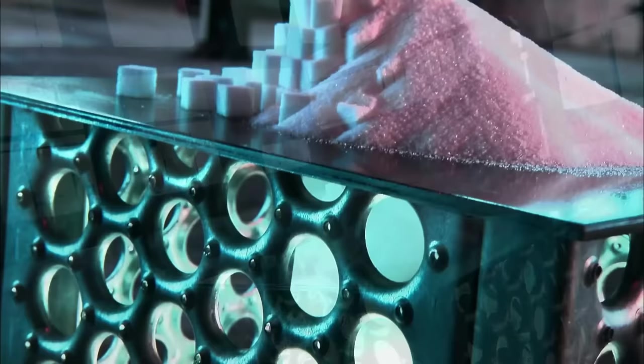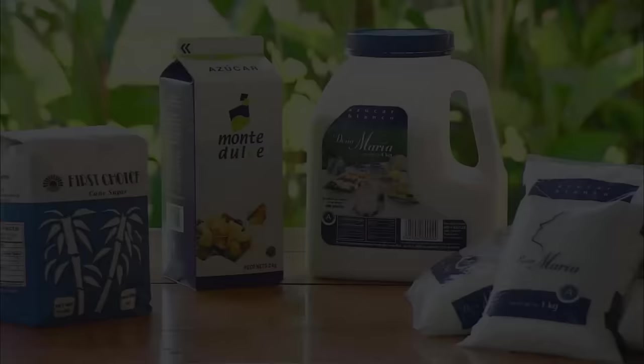The many types of sugar available in stores differ in crystal size or color depending on how they're processed. Sugar cane provides sugar but also syrup, molasses, rum, ethanol, brown sugar, powdered sugar, and sugar.